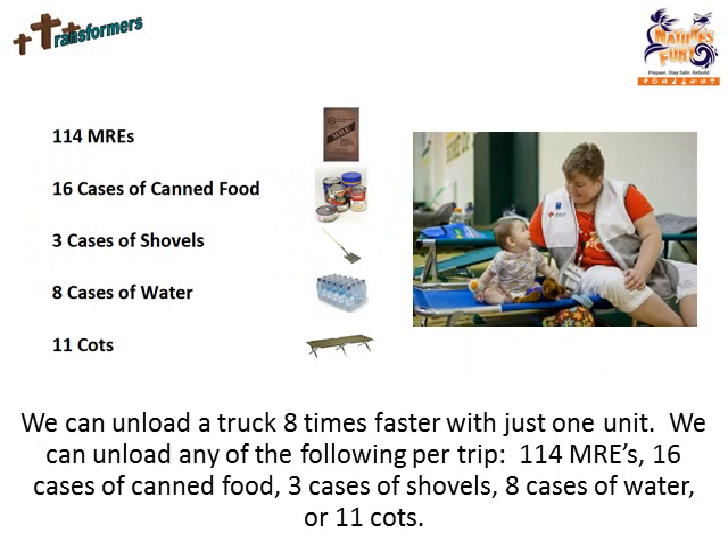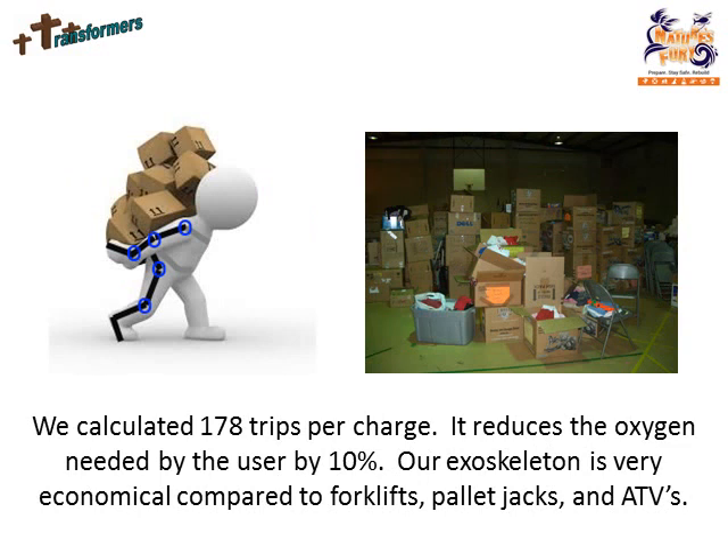We can unload any of the following per trip: 114 MREs, 16 cases of canned food, 3 cases of shovels, 8 cases of water, or 11 cots. We calculated 178 trips per charge. It reduces the oxygen needed by the user by 10%. Our exoskeleton is very economical compared to forklifts, pallet jacks, and ATVs.